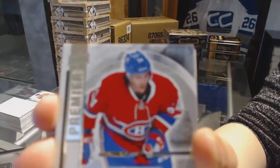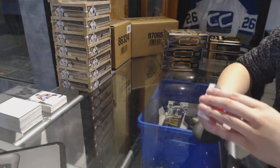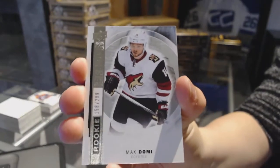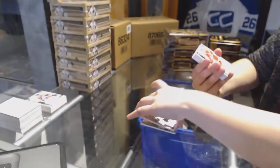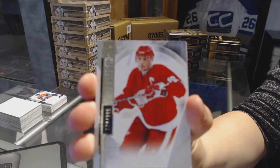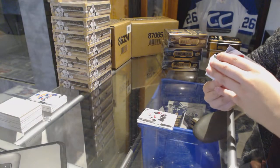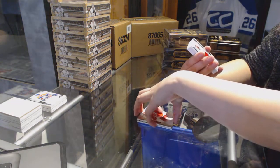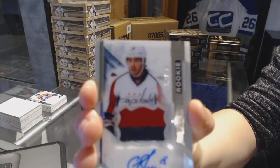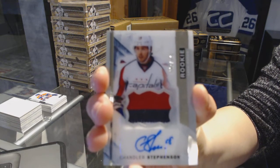We've got a rookie jersey for the Montreal Canadiens, Charles Houdon. Rookie number to 299 for the Arizona Coyotes, Max Domi. Base Card number to 299 for the Detroit Red Wings, Steve Iserman. We've got a three-color Rookie Patch Auto number to 375 for the Washington Capitals, Chandler Stephenson.